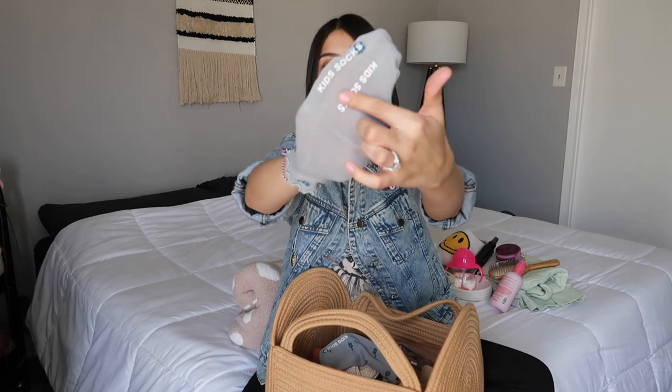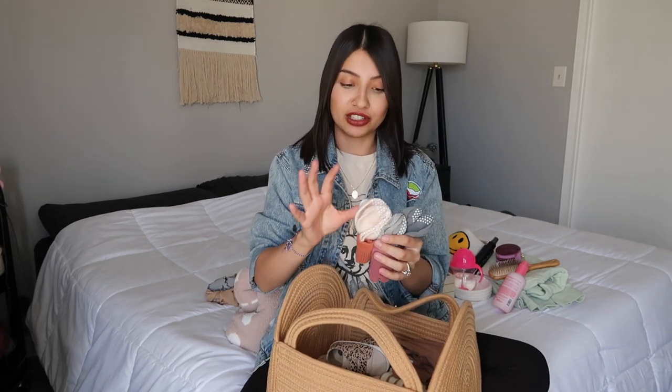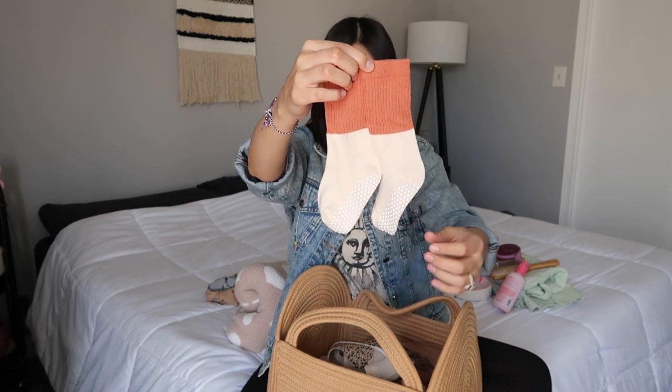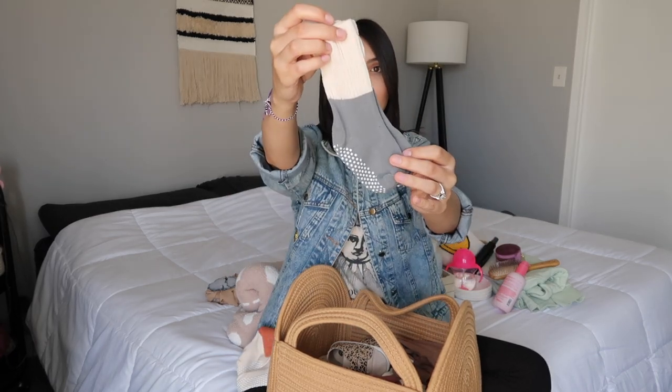The last pair of socks are hands down my favorites out of the three. These are amazing if you have a walker and you're looking for socks with grips — they don't slide around and they don't shrink in the wash. These are the best socks I've found for babies and toddlers with grips. The colors are so fun because they have two different colors on each sock.